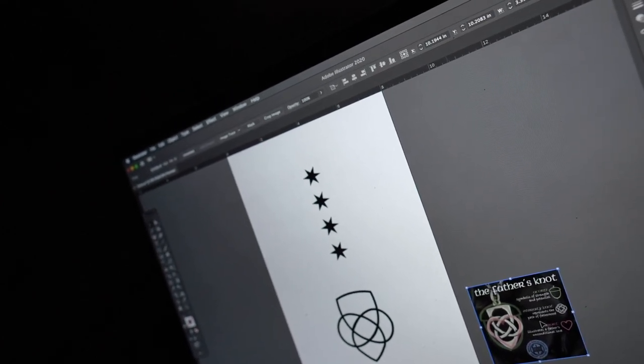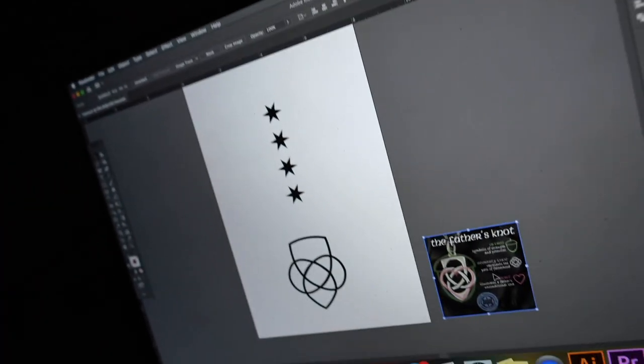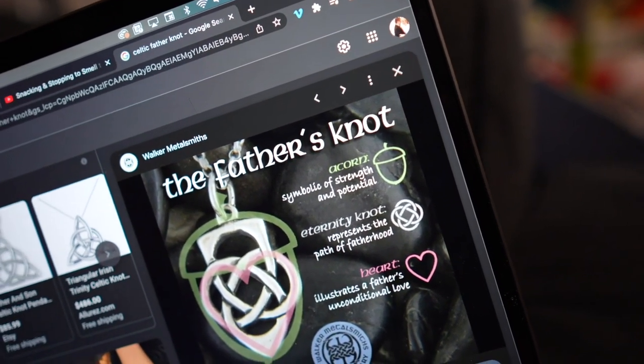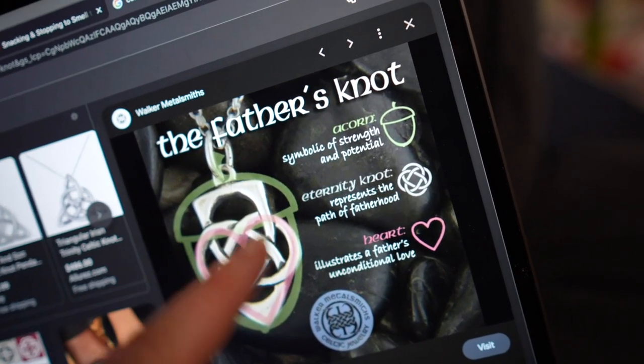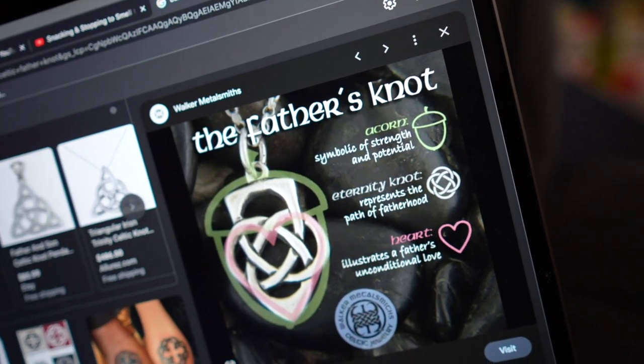We're going to go get tattoos — and when I say we, I mean we. I'm going to get the Chicago stars, and this is what Peter's going to get. We found this knot online that he's fallen in love with for months. It's an acorn — a symbol of strength and potential. The eternity knot represents the path of fatherhood, and the heart it makes represents unconditional love. He's going to get that on his hand to mirror where his moon is on his other hand. Peter has a Chicago flag tattoo and there's a Chicago star in pretty much every single thumbnail.